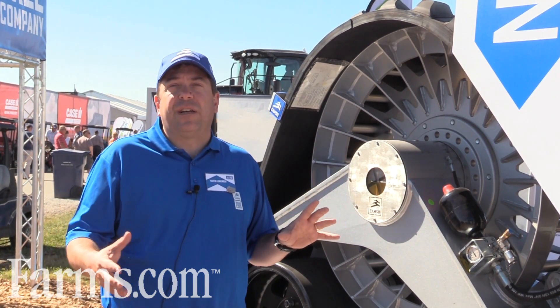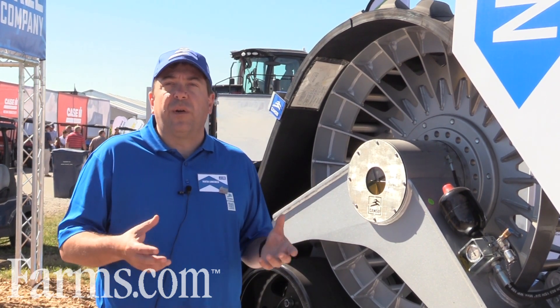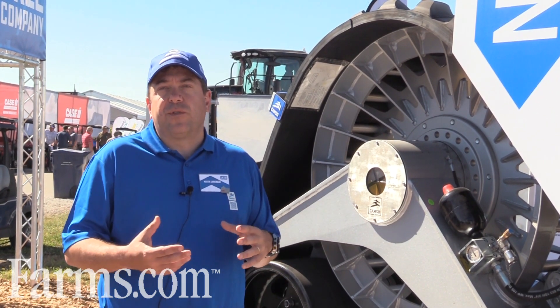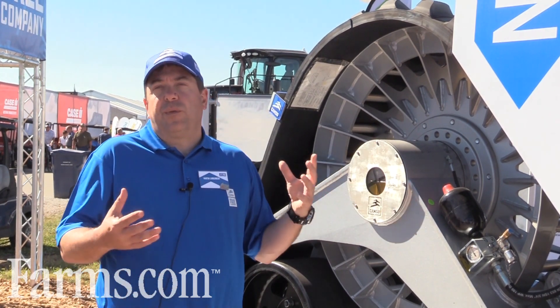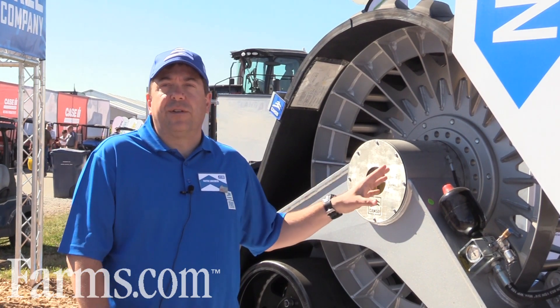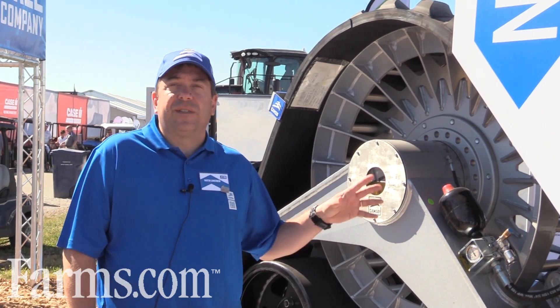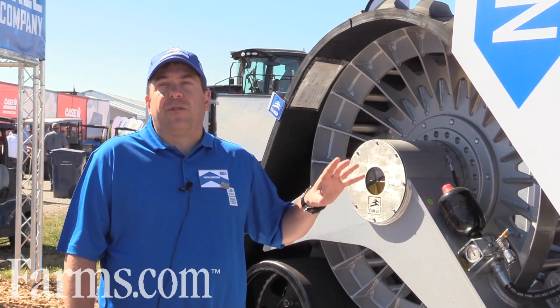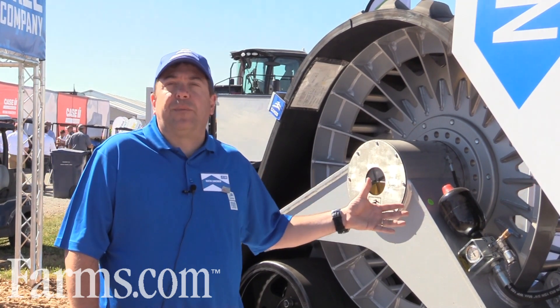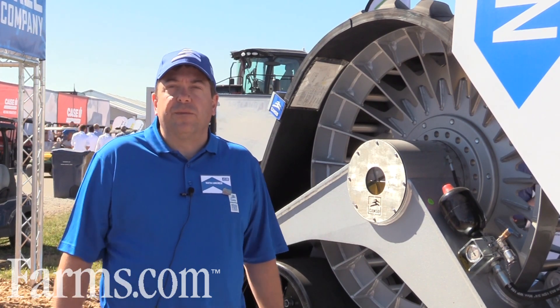Some other systems take quite a bit longer. What we're focusing on is that you can truly convert it as you need it, back and forth. You can put this on in a day, run it, and when you're done with that specific application, convert it back to tires for different applications. A farmer can do it themselves at their own place — all you need is lifting capacity to put the track system on, bolt it on, and away you go.